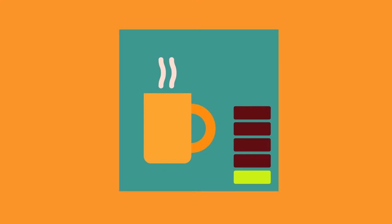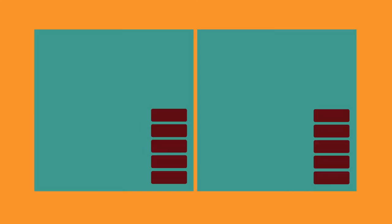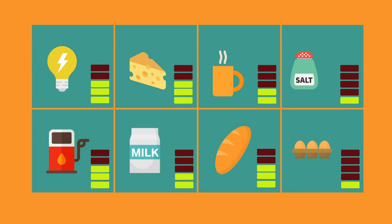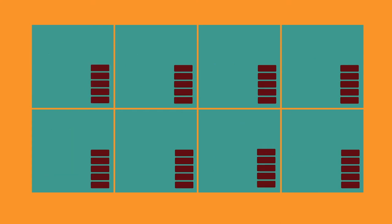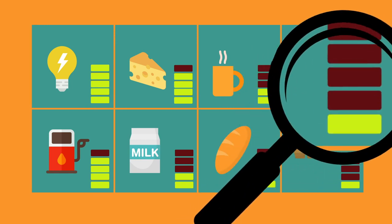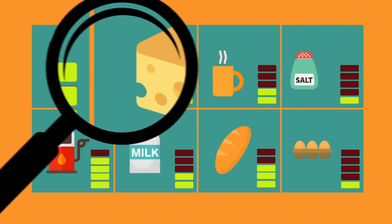Each item included is given a weight based on the amount households spend on each item. For example, a much larger proportion of spending is spent on petrol than salt. Therefore, petrol gets a much larger weight than salt in the CPI basket. These weights are changed annually using other statistics on consumer spending.